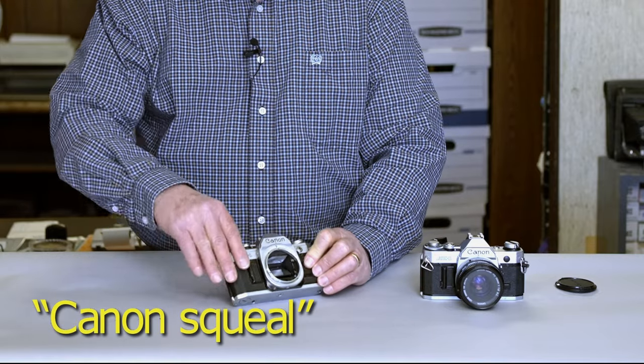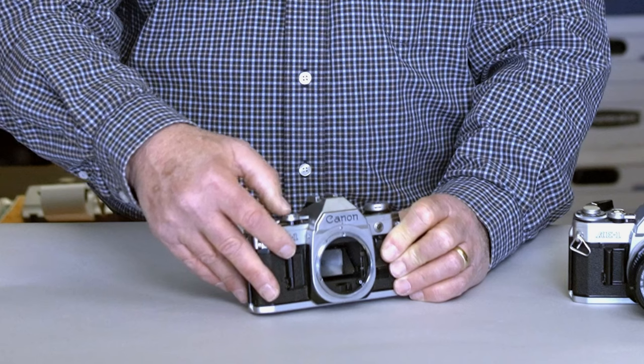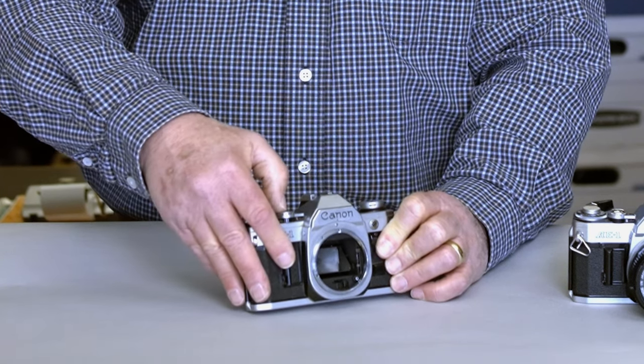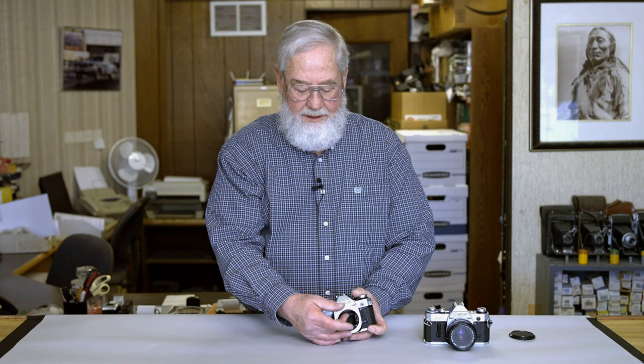This one also has a little bit of the Canon squeal, where the mirror moves very slowly. That will progressively get worse over time, and eventually you'll think you're taking a picture when you're not.